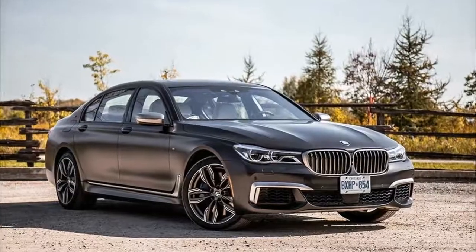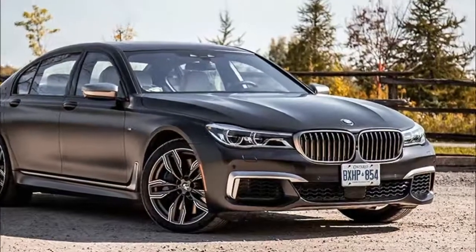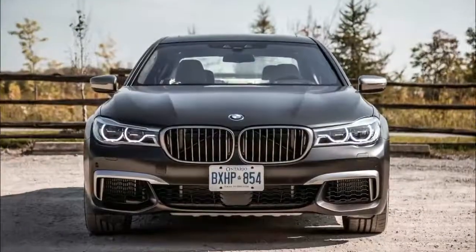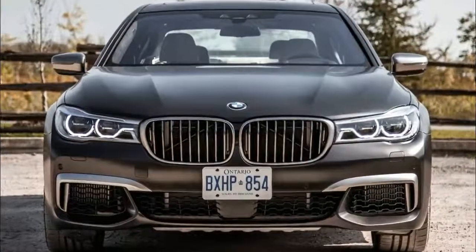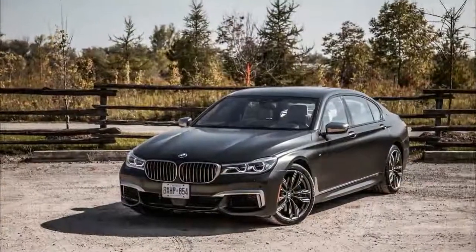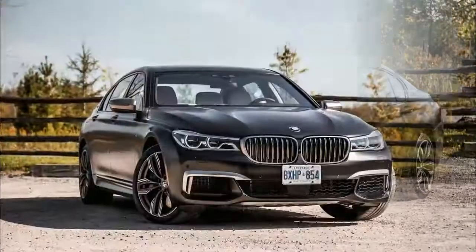It goes from 0 to 100 km/h in a dizzying 3.7 seconds — faster than your plebeian M3 or M4. We last test drove the M760 Li earlier in the year in Palm Springs on both road and track; you can read about our experience there. But now we had the opportunity to take one of these expensive land yachts home and live with it for a full week.